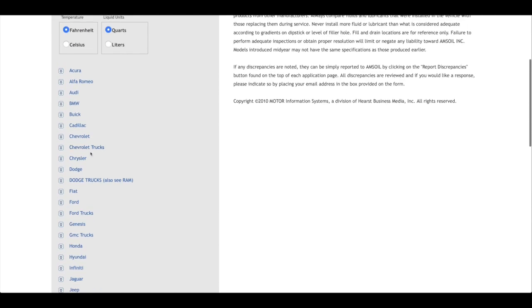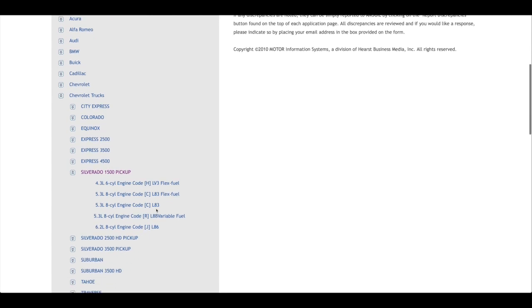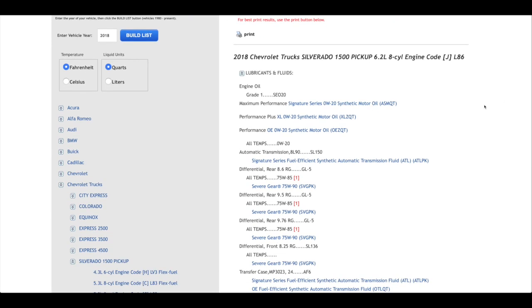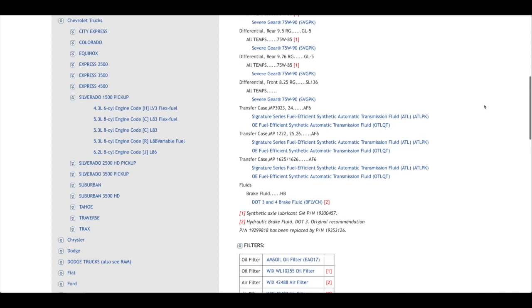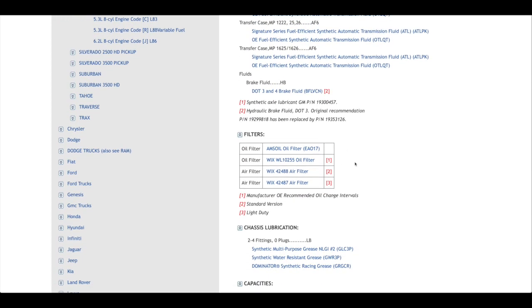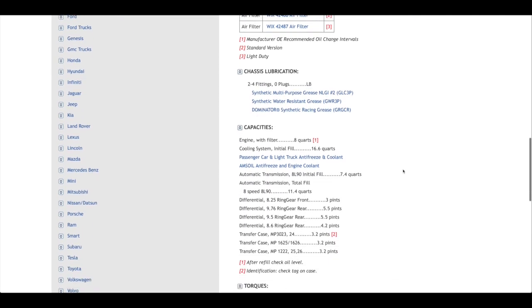We're looking for Chevrolet trucks — it's a Silverado 1500 with a 6.2. There's a print button if you want to print this off for each of your vehicles. Down below it gives you all the fluids that AMSOIL recommends in each cavity — from the engine to the transmission, differential, transfer case, all the fluids. Further down we get all the filters, air filters, and if there are any lubrication points it'll give them to you. Then we get into the capacities: engine, cooling system, transmission, differential, transfer case.